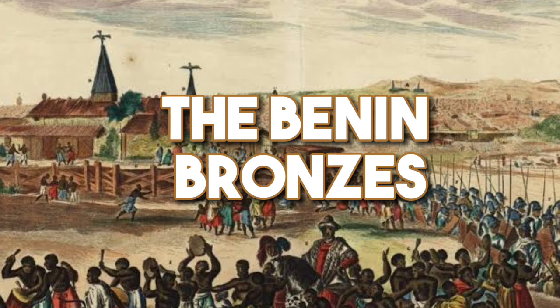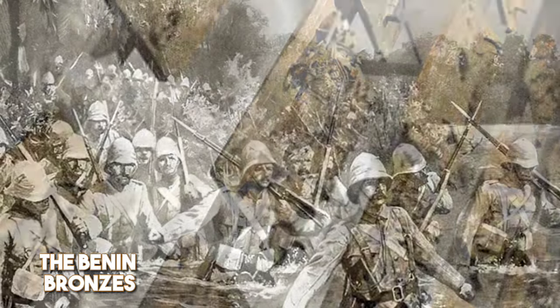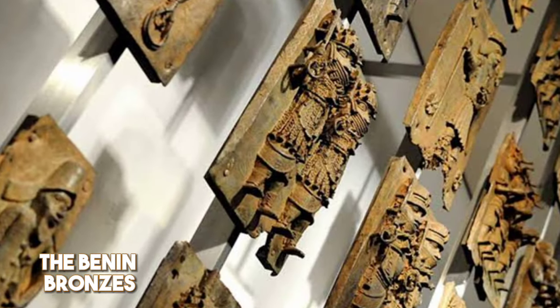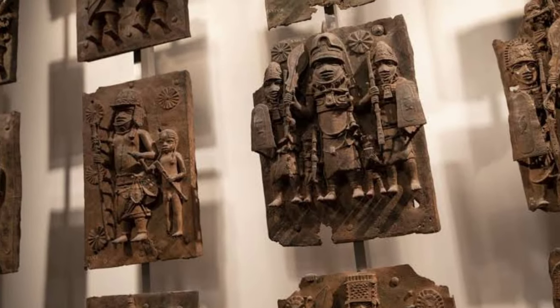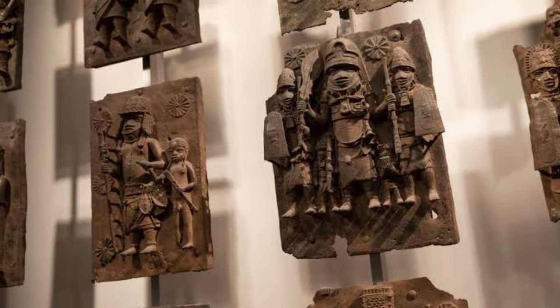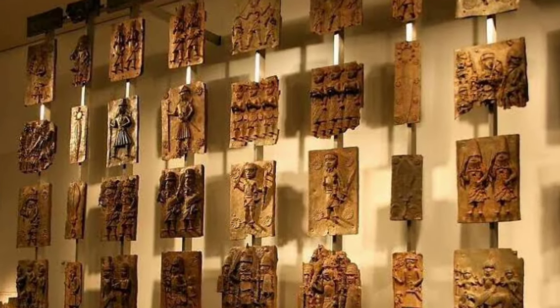The Benin Bronzes. Our first stop is the Kingdom of Benin, where in 1897, British forces looted thousands of intricate brass and bronze sculptures known as the Benin Bronzes. These masterpieces once adorned the royal palace and temples, but today they are scattered across museums in Europe and the United States.